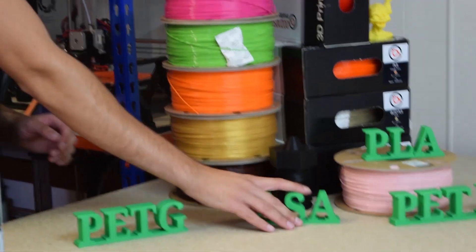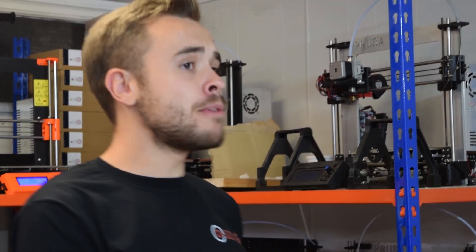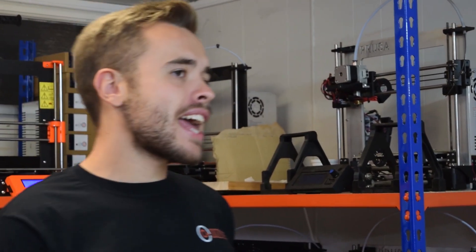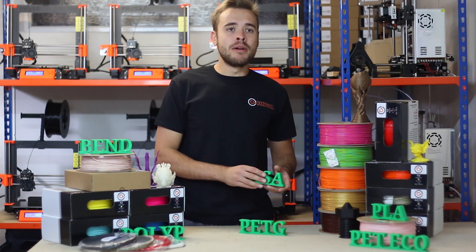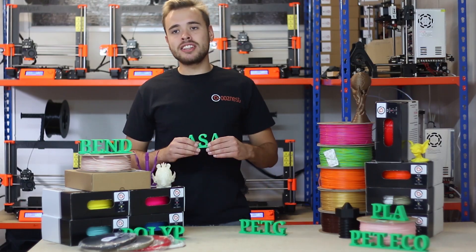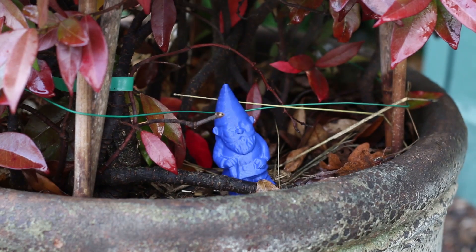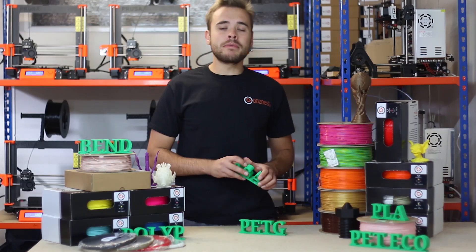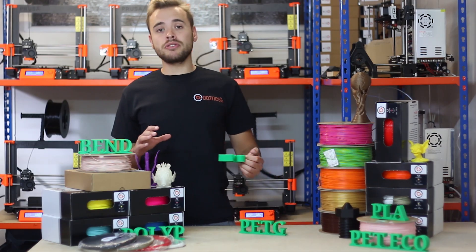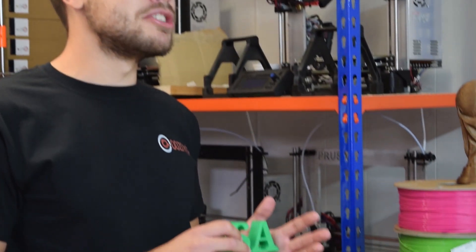The next material is ASA. You've probably heard about ASA but always wondered what makes it unique. Well, ASA has the same characteristics as ABS and prints very similarly to ABS, but what makes it unique is that it's ideal for outdoor applications. It's water resistant, chemical resistant, and the colours won't discolour in UV rays. So if you want to make a part which will be predominantly outdoors, ASA is the material to choose.